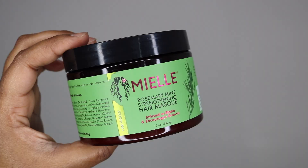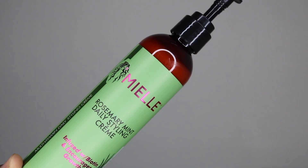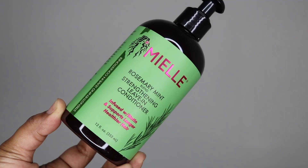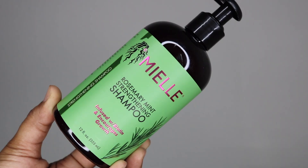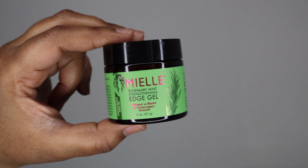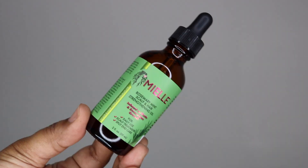Also from Mielle I have their rosemary and mint line. I have the strengthening hair mask — this would be a first for me using rosemary and mint — the rosemary and mint daily styling cream, the leave-in conditioner, the shampoo, the rosemary mint strengthening edge gel, and lastly the strengthening oil. Who doesn't need an oil?